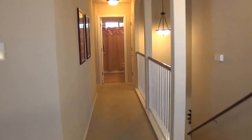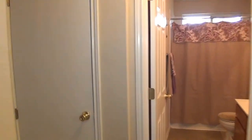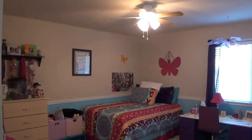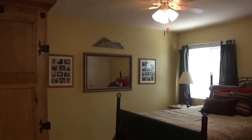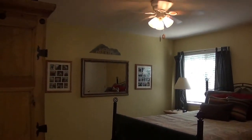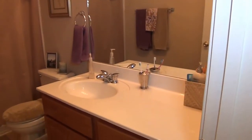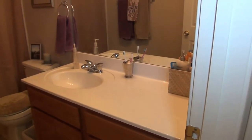It's a split floor plan — the two spare rooms are on one side of the house, and the master is on the other. The largest spare room is a 12 by 13, and the other secondary room is a 12 by 12. There's a second full bath with extra counter space.